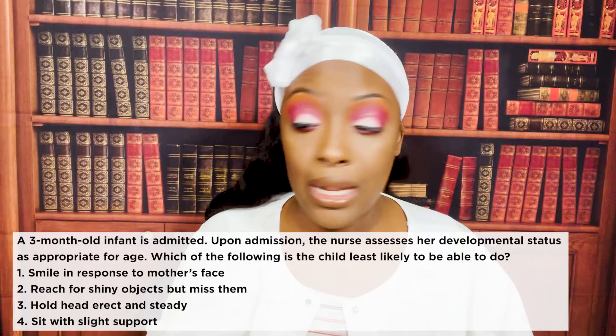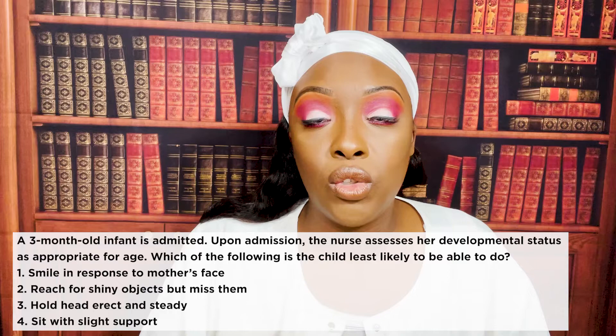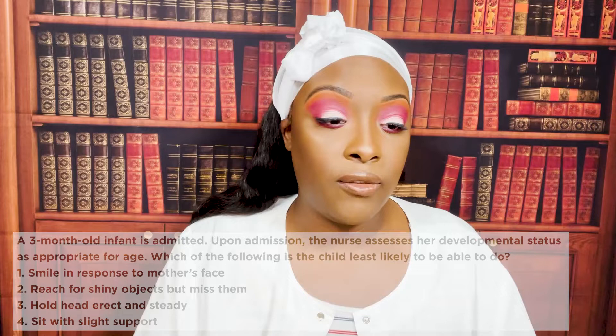The correct answer is four: sit with slight support. We really don't expect to see an infant doing this until they're around five months old. All the other choices they should be able to do by three months of age.